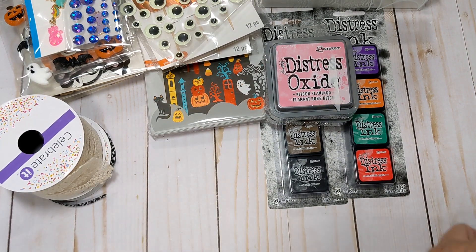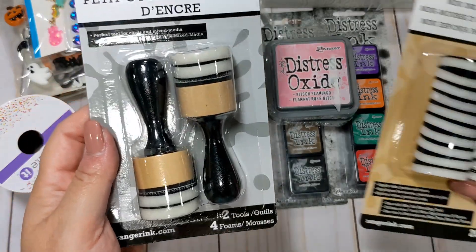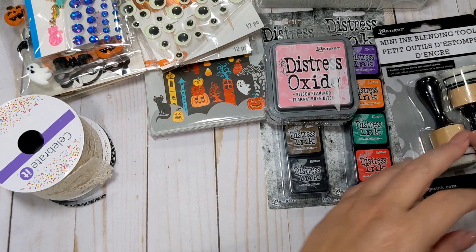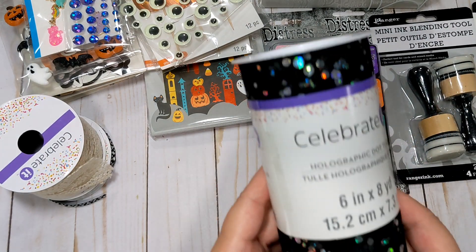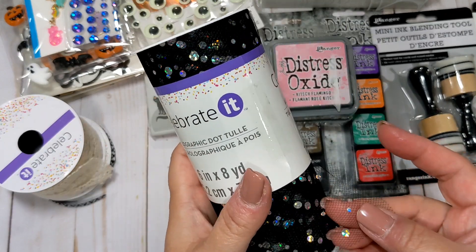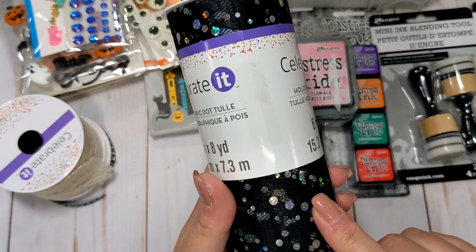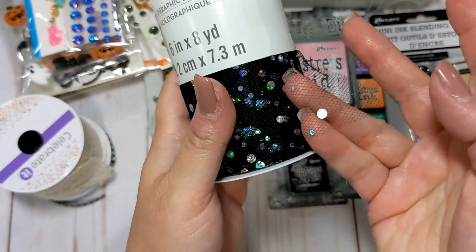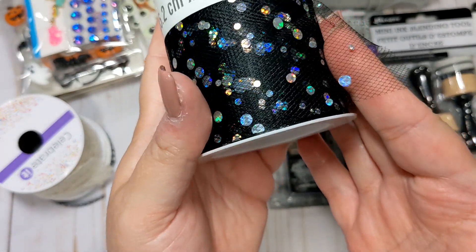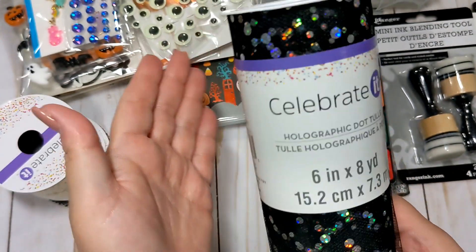I also picked up some Mini Ink Blending Tools along with some extra blending foams. And the last thing I got, which I also want to use for Halloween, is this holographic dot tool in black. I'm 99% sure I never bought it in black — I know I have it in pink and turquoise but not black. I think holographic is absolutely beautiful, and I love the black with the holographic for Halloween.